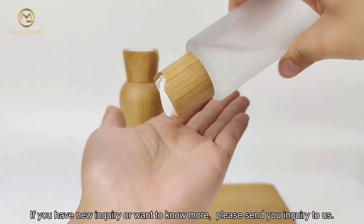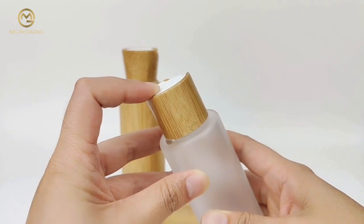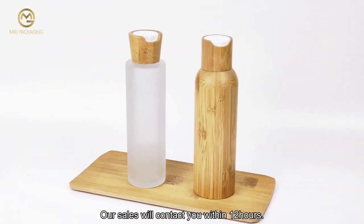If you have a new inquiry or want to know more, please send your inquiry to us. Our sales team will contact you within 12 hours.